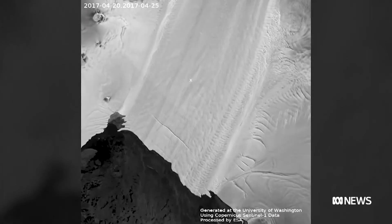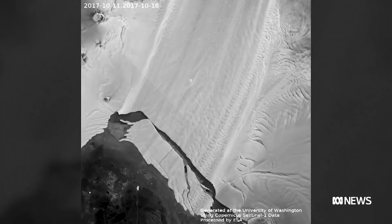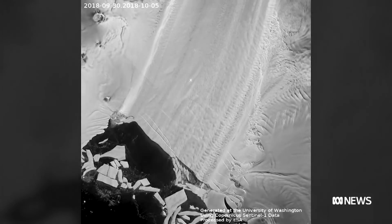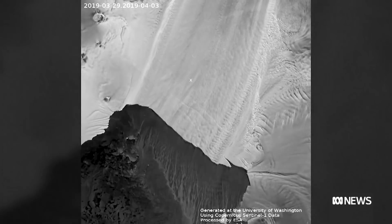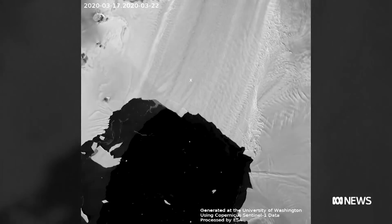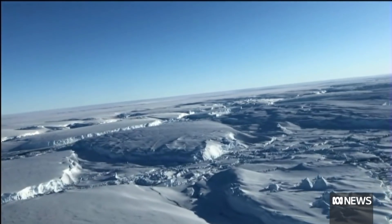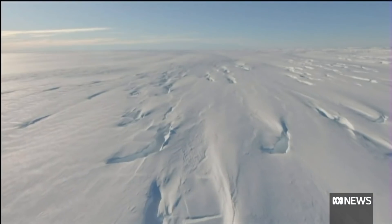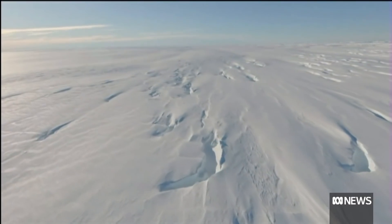New data has shown the flow rate of the massive Pine Island Glacier in the west of the continent has increased 12% between 2017 and 2020, with more and more of it collapsing into the sea. And right next to Pine Island is another glacier — Thwaites — and it's even bigger.